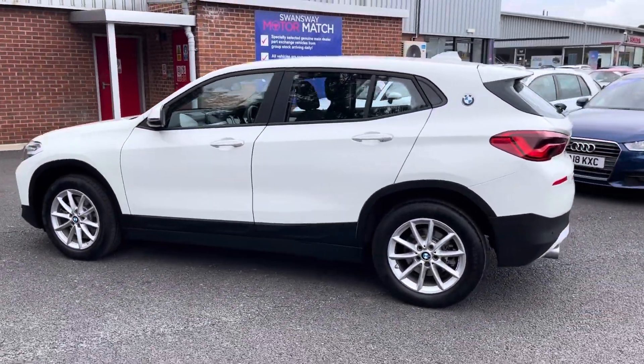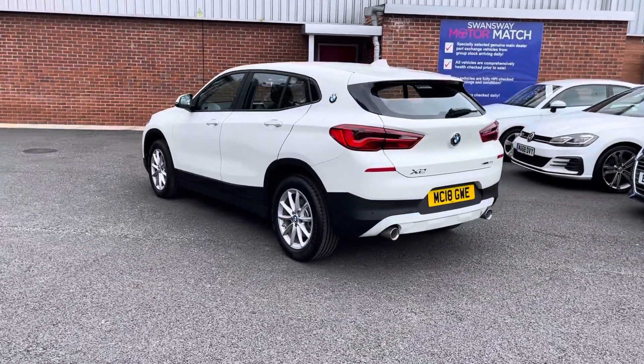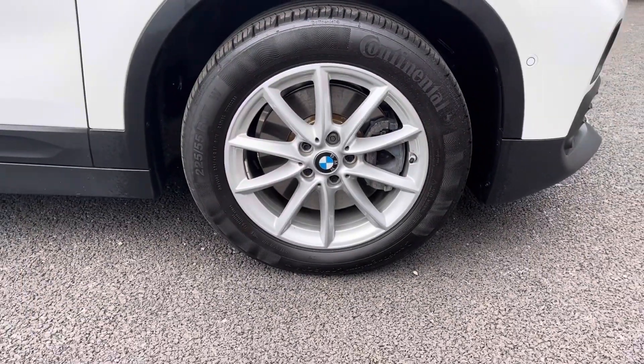If you are interested in this vehicle at any point during this video, please give us a call on 01204 786 586. It has brilliant services — serviced in 2020, 2021 and 2022. There's more details regarding that on our website.